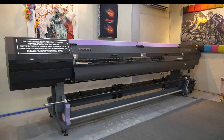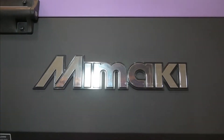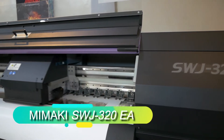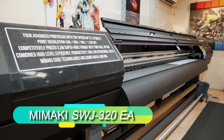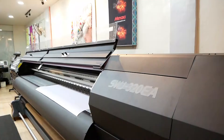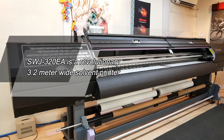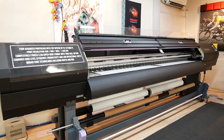Presenting a grand format EcoSolvent printer that surpasses all. With expanded functionality through exclusive Mimaki core technologies, giving you highest quality and utmost reliability. Combined high-level efficiency, productivity, and low operational costs.